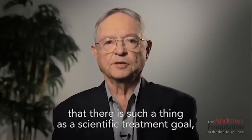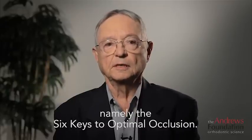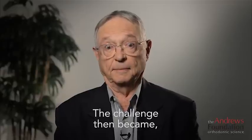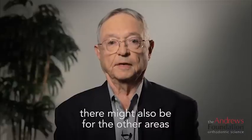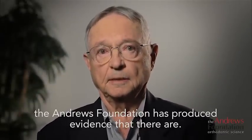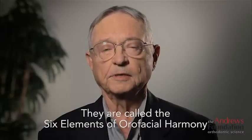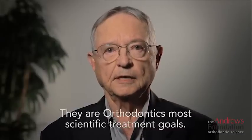Research at the Andrews Foundation produced evidence that there is such a thing as a scientific treatment goal, namely the six keys to optimal occlusion. The challenge then became: if there is a scientific treatment goal for occlusion, there might also be for the other areas for which orthodontists have diagnostic responsibility. With over 20 years of research, the Andrews Foundation has produced evidence that there are. They are called the six elements of oral facial harmony. They are orthodontics' most scientific treatment goals.